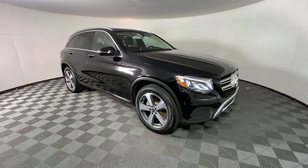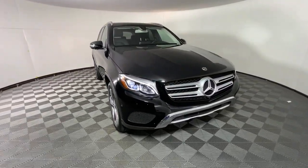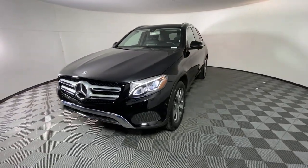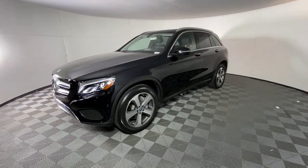Get acquainted with the 2019 Mercedes-Benz GLC. This vehicle still has fewer than 35,000 miles on the clock, so it won't last long.